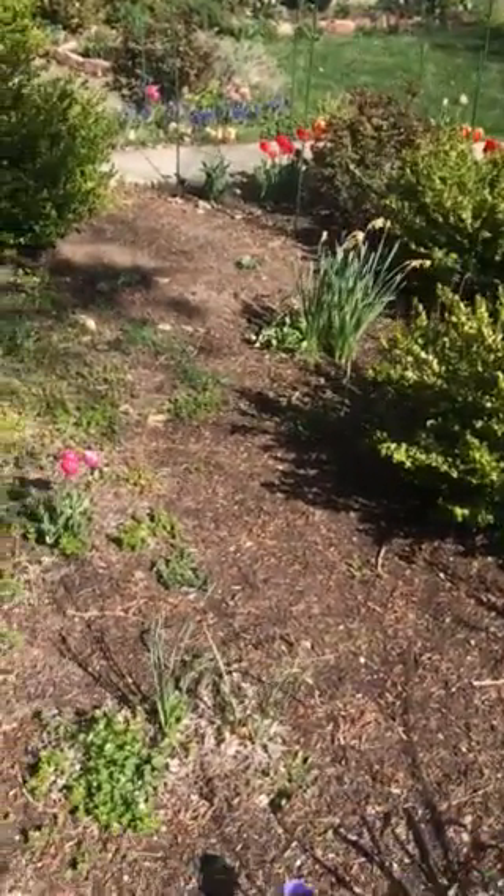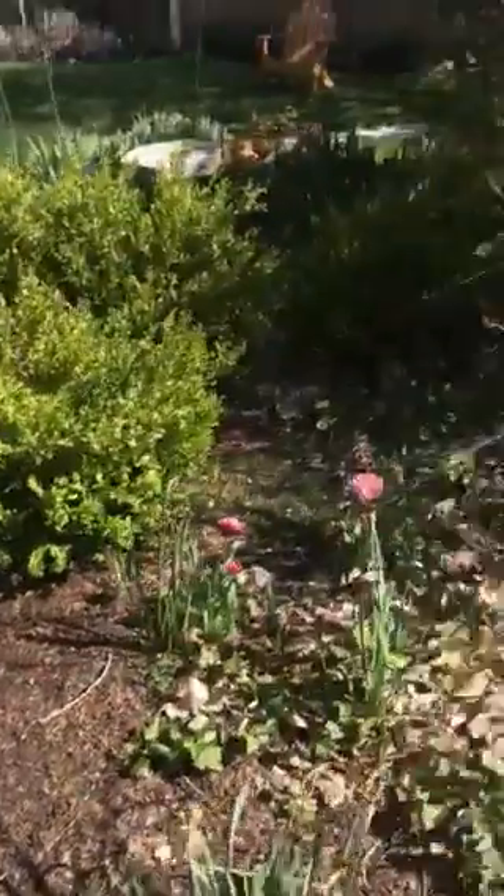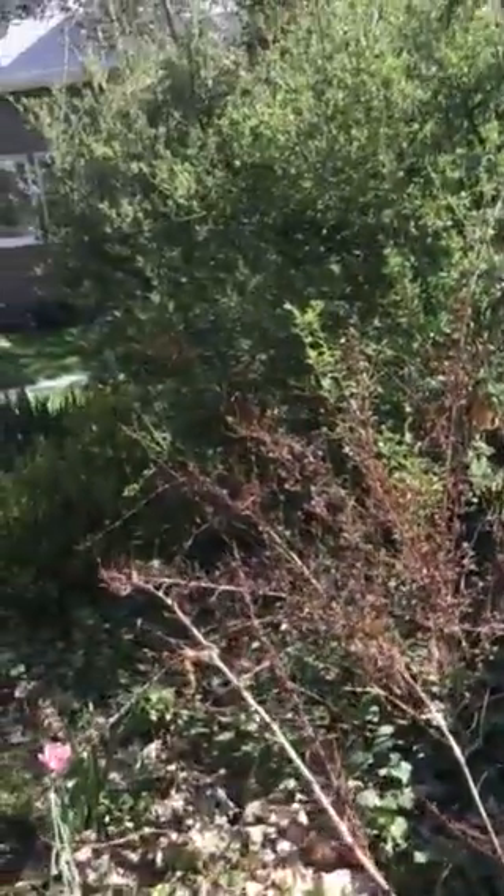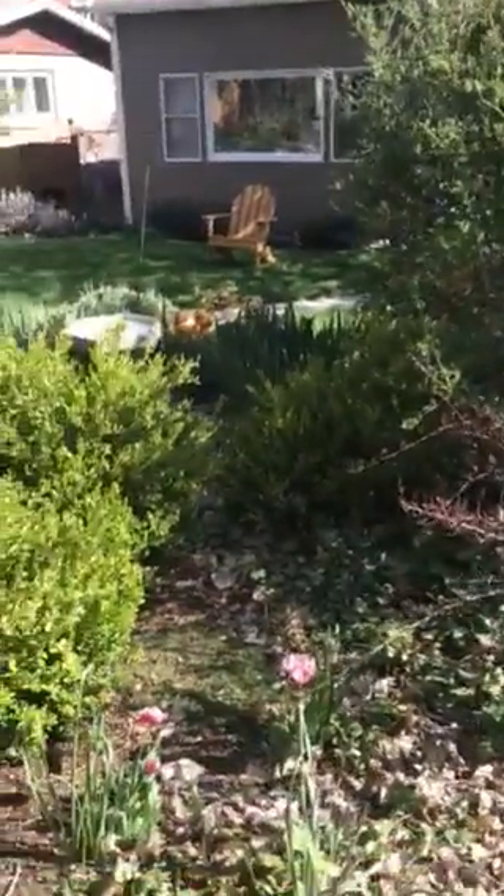Lynn Wimmer's backyard on 7th Ave, and you can see there's quite a bit to do here. We've got ivy that we need to keep away from the shrubs so it doesn't start to climb and choke them, and just some spring cleanup going on in this area, some weeds.